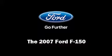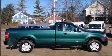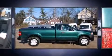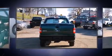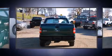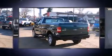Take command of the road in the 2007 Ford F-150. This two-door, three-passenger truck just recently passed the 60,000 mile mark. A 4.6 liter V8 engine pairs with a sophisticated four-speed automatic transmission, providing a smooth and predictable driving experience.